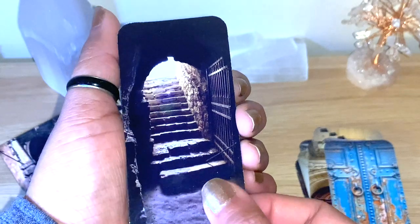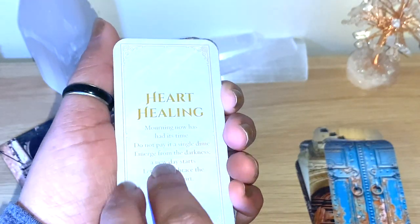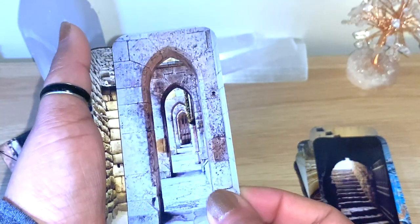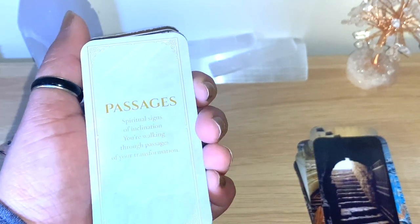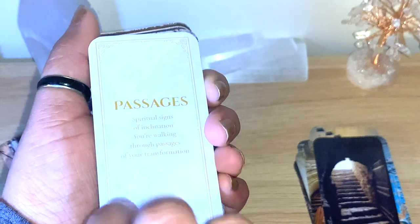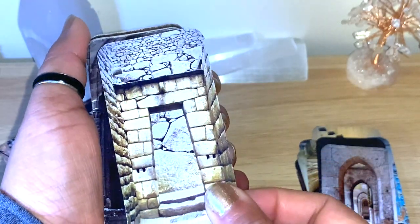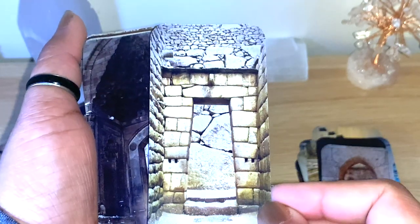I already have some ideas of how I can use these. 'Freedom flows' — look at this old style. This one could be like a prison door — a way out of a situation. 'Heart healing.' You can see there are some good keywords. Look at this — many doors like a corridor of doors. Beautiful passages. 'Spiritual signs of inclination — you're walking through passages of your transformation.' You can see many of them rhyme as well. It's really nice.